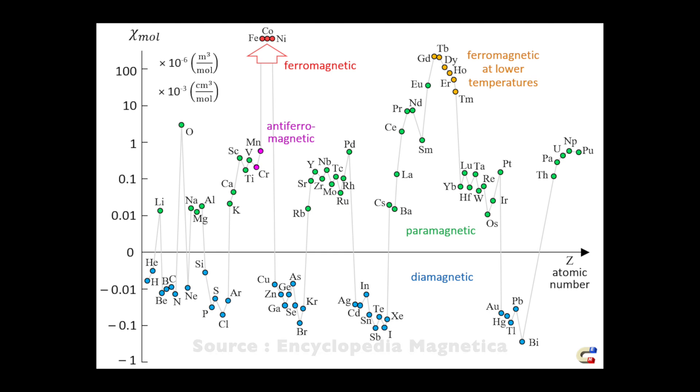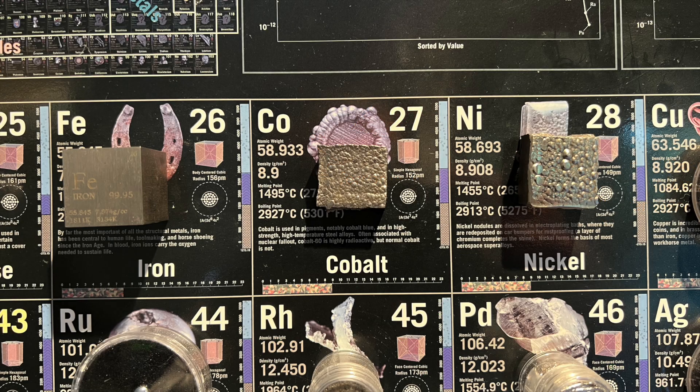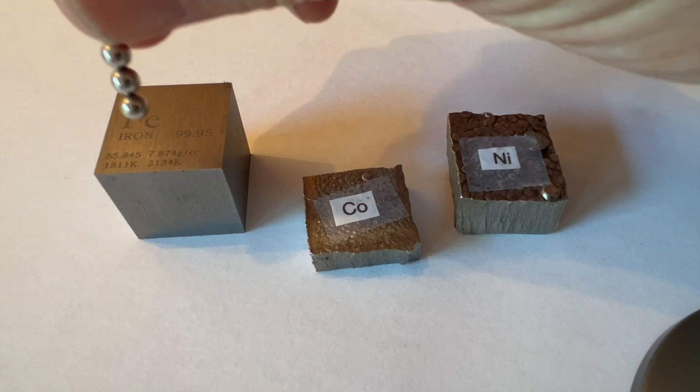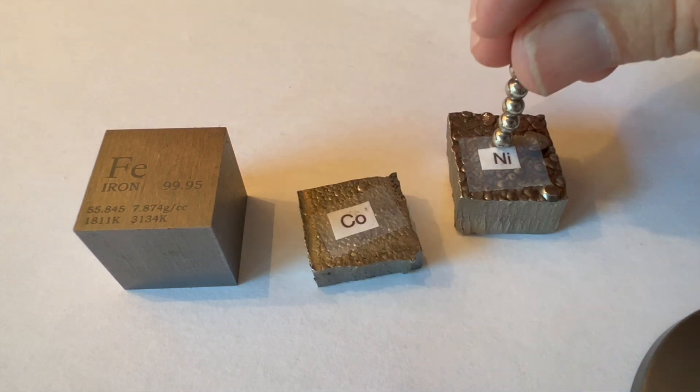This graph shows the relative magnetic attraction of most of the elements of the periodic table. Elements above the zero line are attracted to a magnet, and the diamagnetic elements below zero in blue move away from a magnet. You can see that only three elements are ferromagnetic at room temperature: iron, cobalt, and nickel. You can see that these three elements are very strongly attracted to a magnet.